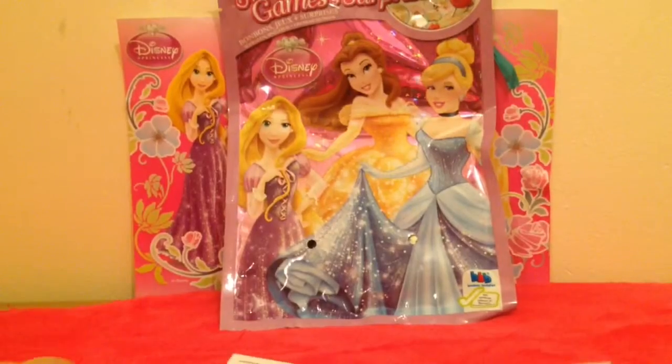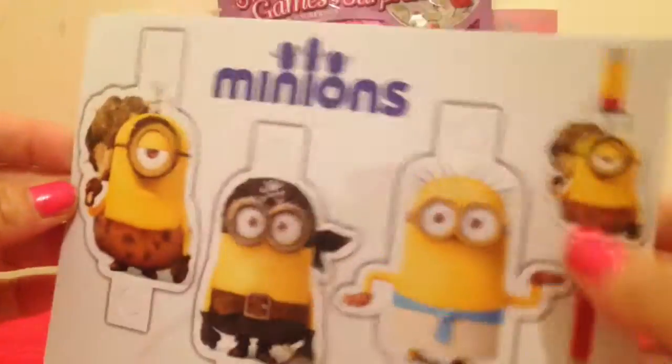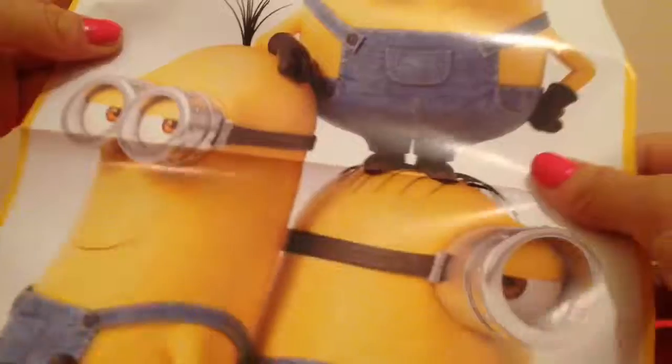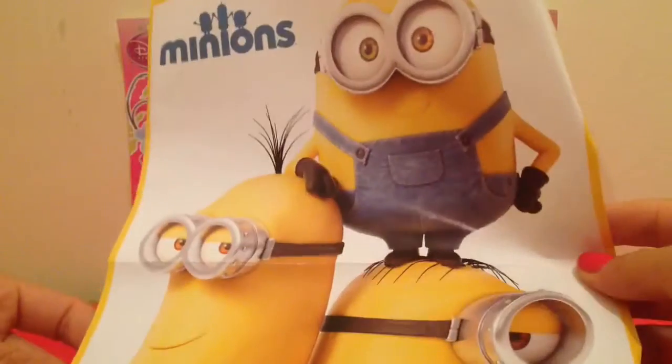Wow, and some puppets for your pencil. And another big poster — look at that!